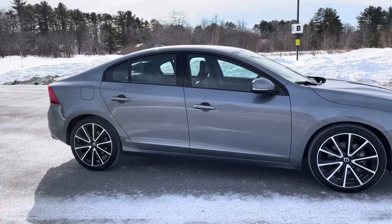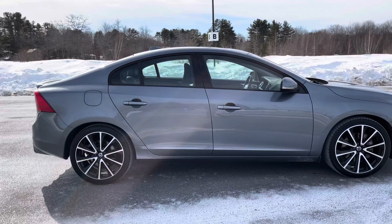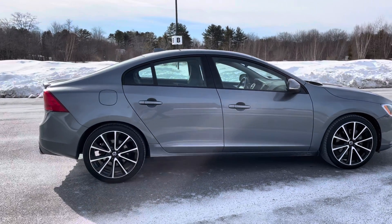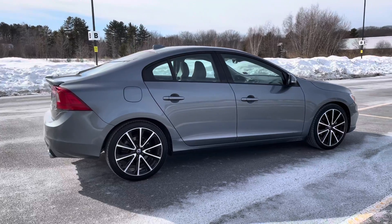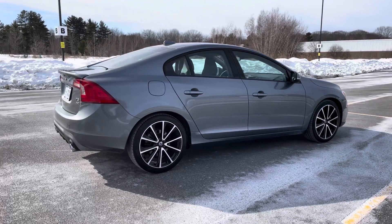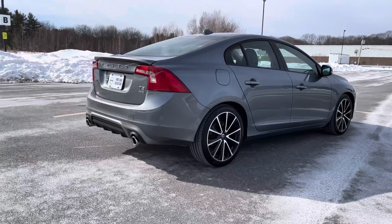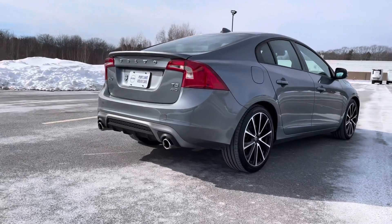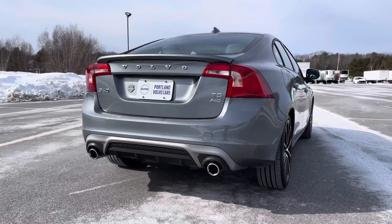It's got a sunroof and you can connect to your garage door through Homelink on this one. It has just under 27,000 miles on it. On the back you'll see some sporty details — that spoiler and that treatment by the tailpipes looks super cool.